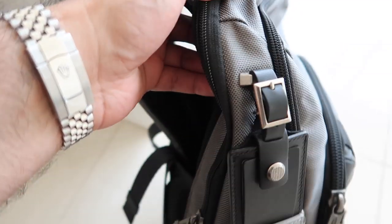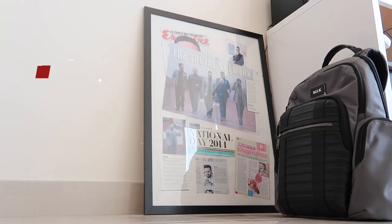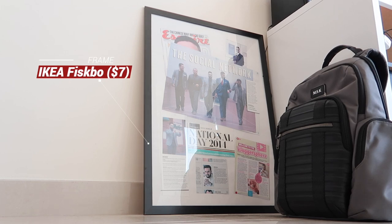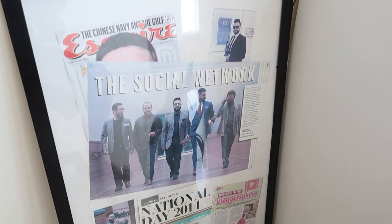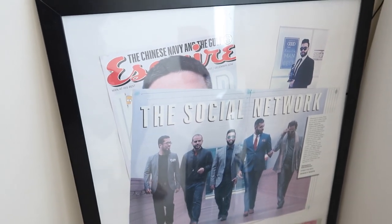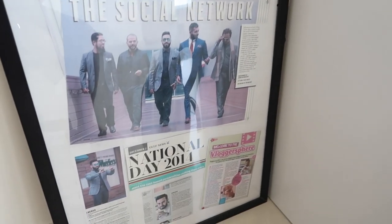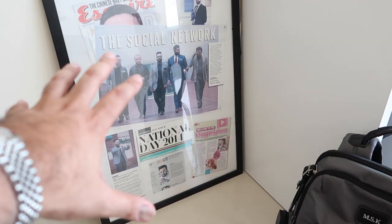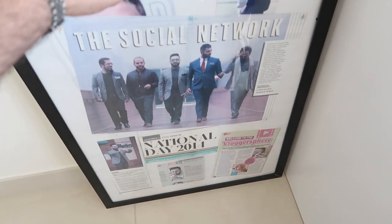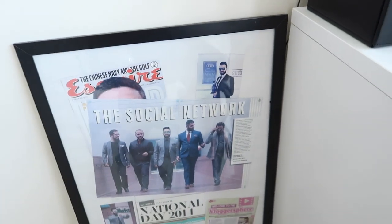Over here is my backpack — this is a separate video that I'm going to do on what's in my tech bag, but this is a Tomme backpack and it's a really really nice backpack. Over here, this is kind of cool — this is something that a couple of years ago my wife did for me. It's like a frame with some magazine mentions — so you know, Esquire magazine, I think there was a photo with the Esquire Man at His Best award, and then some newspaper articles like Gulf News. This is something I leave over here and it also serves another purpose — it hides the plug in the back.